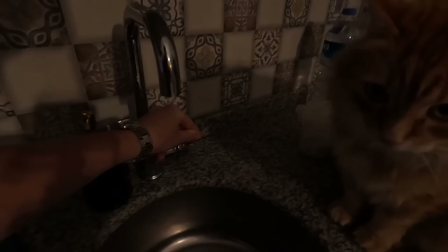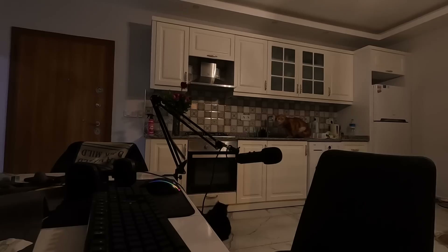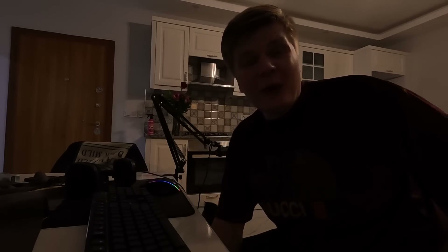Got back home and my cat is waiting for water from the tap. I turned it on and he absolutely loves it — drinks right from the tap. Now it's time to edit this vlog. Thanks for watching, hopefully you enjoyed it — if you did, please leave a like, subscribe, and comment below. See you later!